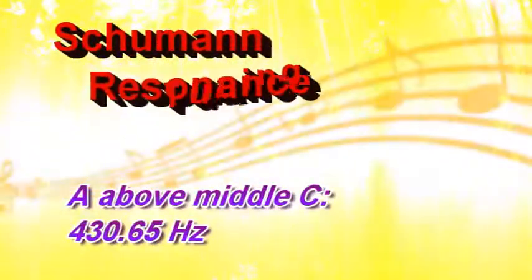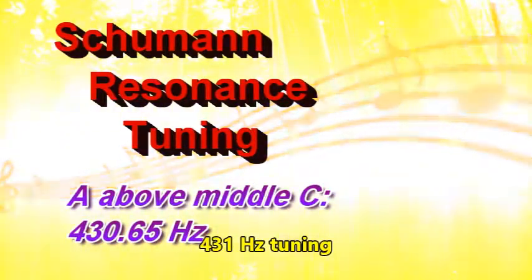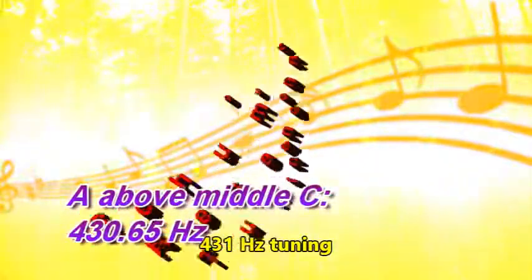A note, A chord, C chord, D chord, F chord, G chord, A chord, C chord, D chord, F chord, G chord. F chord, D chord.